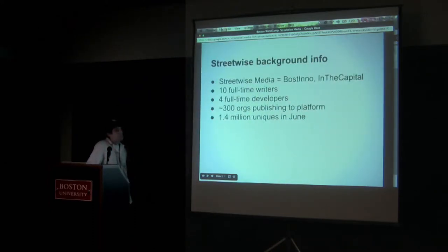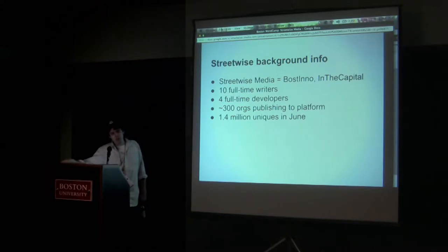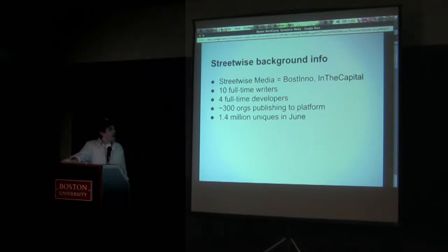We have about ten full-time editorial staff — seven in Boston and three in DC. We have four full-time developers, myself included. We have 300 organizations in the area publishing directly to the platform, using a mini WordPress on the front end — they've got user management, post management, and can tweak visuals of their channel. Just in June we hit 1.4 million uniques. I say all this because it will frame what I'm going to be talking about: how we use GitHub for speed and ease of development, and some hacks to optimize WordPress.